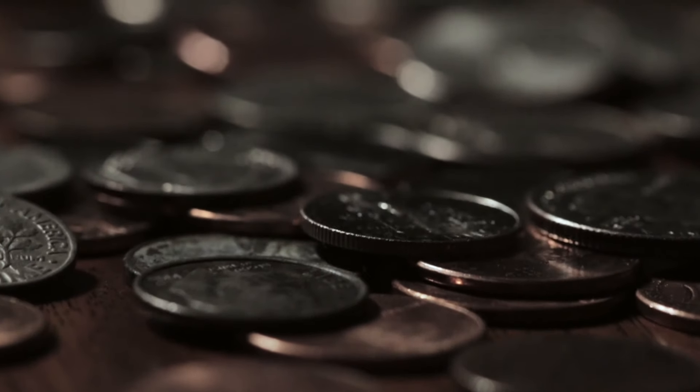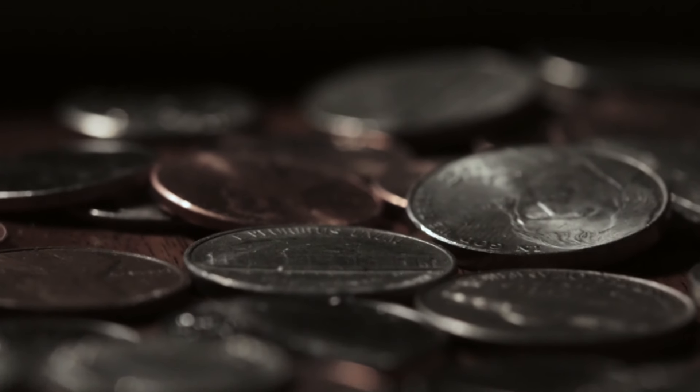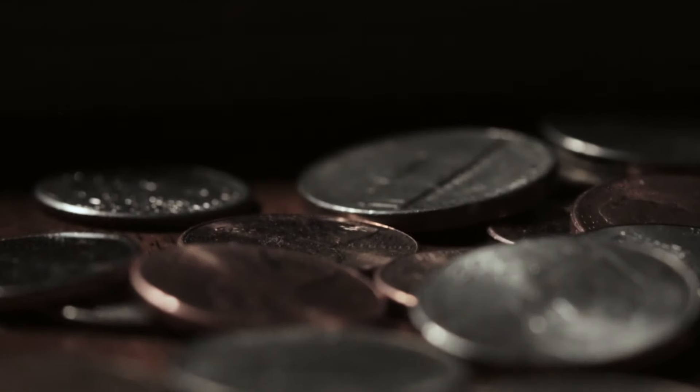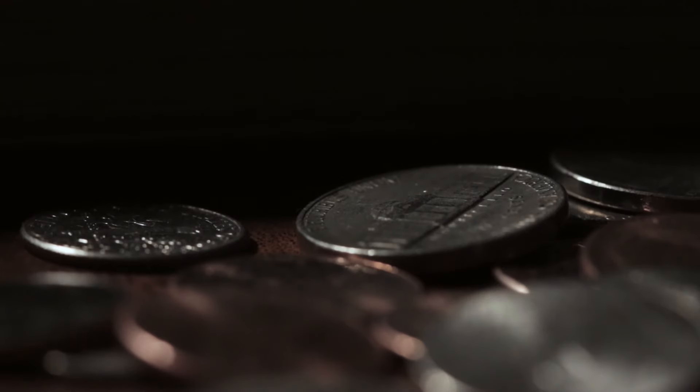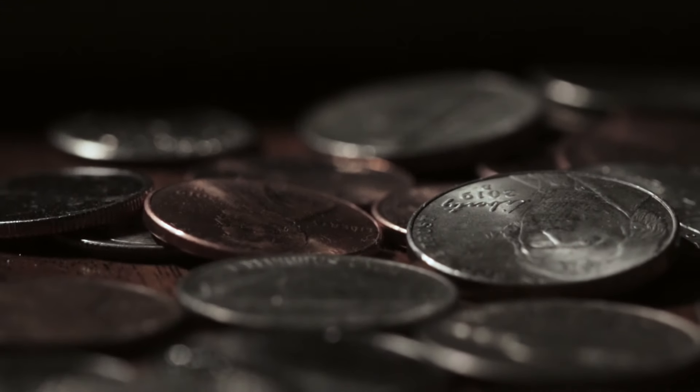In conclusion, the Washington quarter dollar from 1993 with the rare P mint mark is a valuable and highly collectible coin. Its historical significance, combined with its rarity and condition, make it a prized possession for any coin collector.